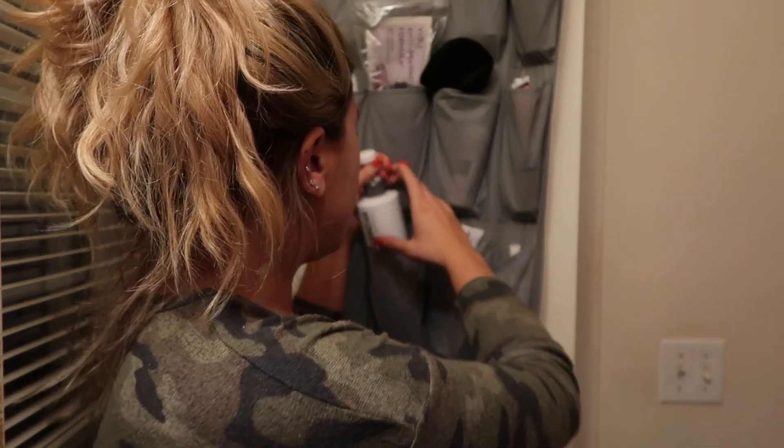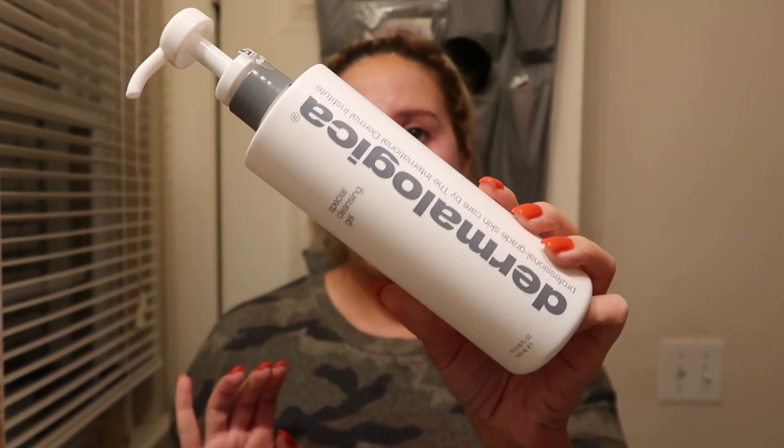After removing makeup, I like to actually cleanse my skin. I usually don't take breaks in between — I take off my makeup, wash off the balm, and go straight in with my Dermalogica. This is the Dermalogica Special Cleansing Gel and I'm absolutely obsessed with it — literally my favorite. All I do is take one pump, which is about that much, and cleanse my face. Then I wash it off and pat dry.